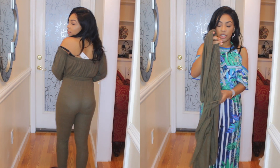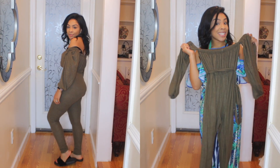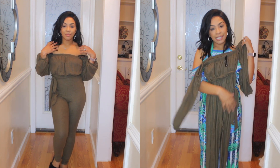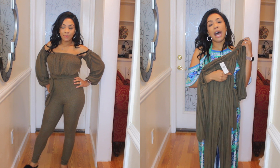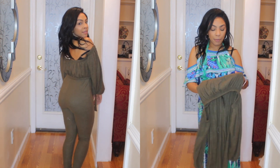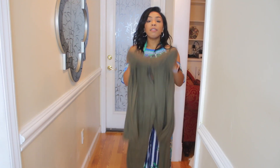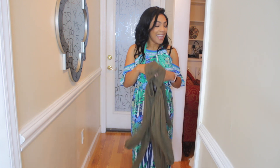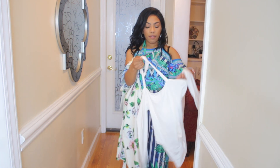This is another jumpsuit I got — it's an olive green jumpsuit. I love it because it's off the shoulders and it fits really, really nice around the waist. It has a belt that you can tie — I'll probably just wear it tied up on the side. I really love this jumpsuit because it fits so well.